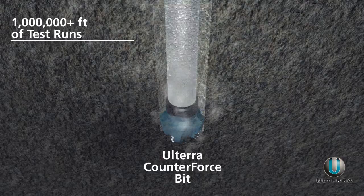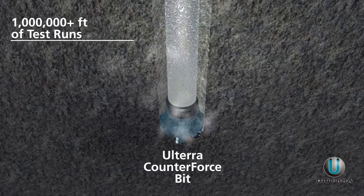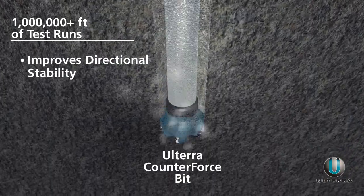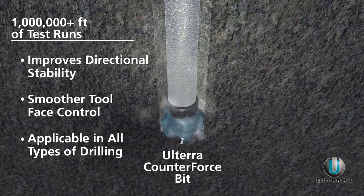In fact, over a million feet of test runs with Counterforce in applications across North America confirm that Ulterra's new technology also vastly improves directional stability, with remarkably smooth tool-based control in vertical, tangent, curved, and lateral sections.